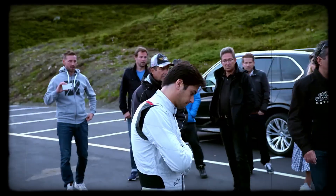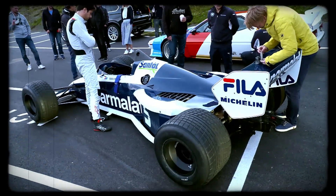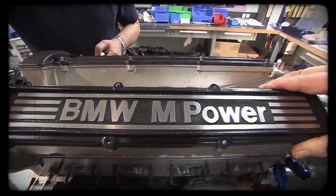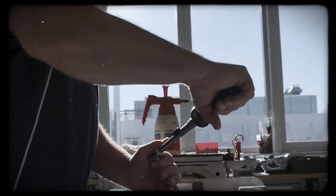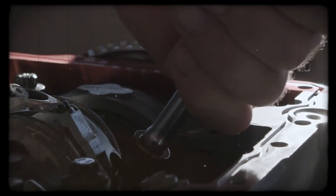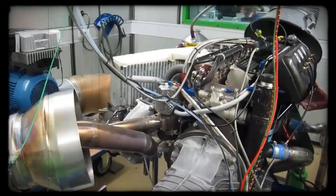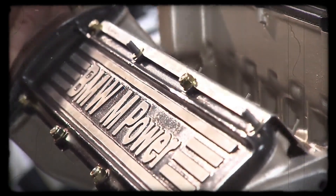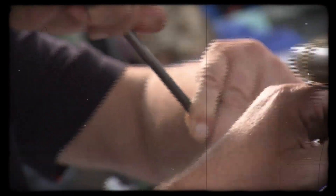BMW's approach wasn't glamorous, but it was practical and effective. The process of selecting, seasoning, and preparing each block became a defining part of the M12's legend. It was a story of resourcefulness — using what was available, trusting in proven materials, and not being afraid to embrace unconventional methods if the results justified the means. With the blocks prepared, BMW's engineers could turn their attention to extracting maximum performance, setting the stage for an engine that would push the limits of what a turbocharged four-cylinder could achieve.